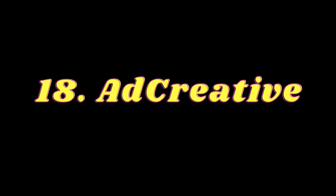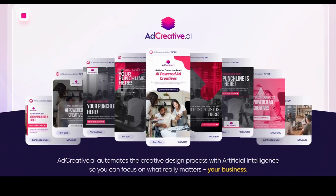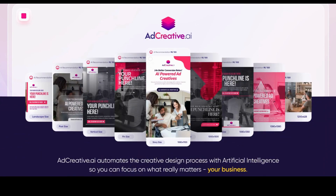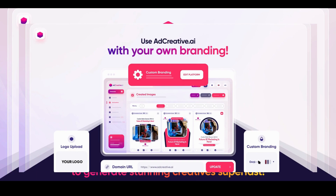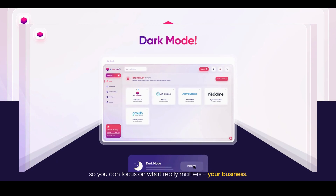Number 18: Ad Creative. Ad Creative is the AI-powered ad creation tool that helps you create higher-performing ads in minutes. Users can create ad campaigns on Facebook, Instagram, Google Ads, LinkedIn Ads, Twitter Ads, Pinterest Ads, and any other display advertising platform in minutes.